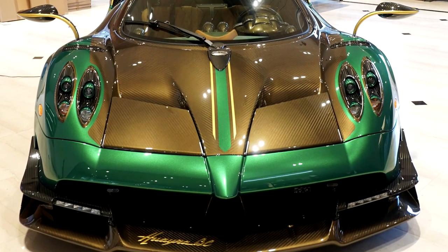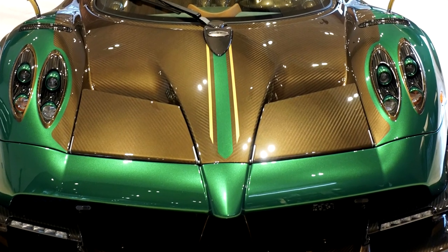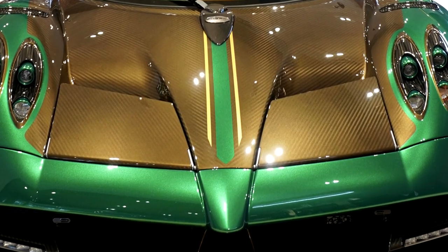The subject for today's video is this gorgeous Pagani Huayra BC with McLaren green and yellow trim and gold carbon fiber.